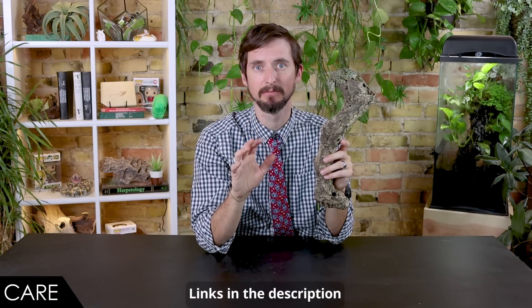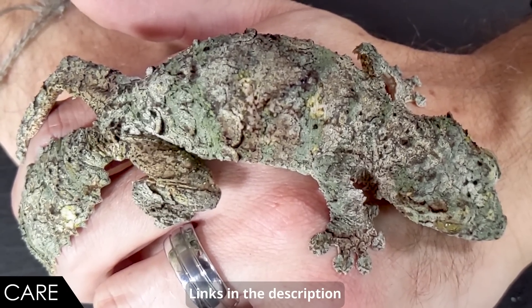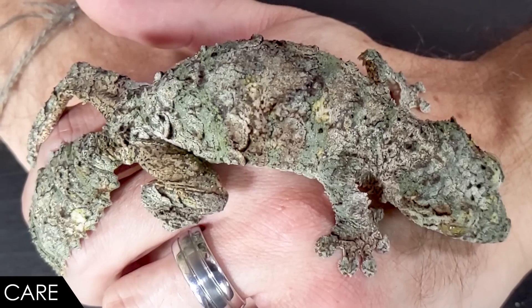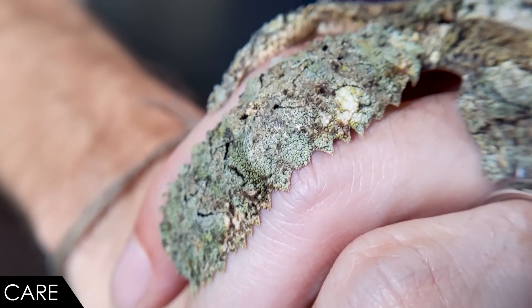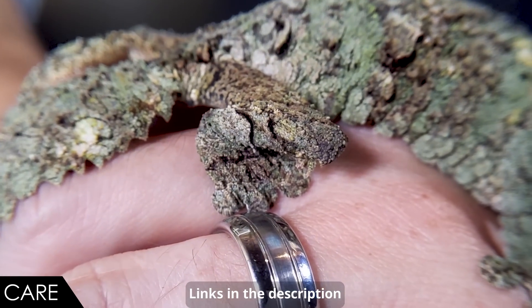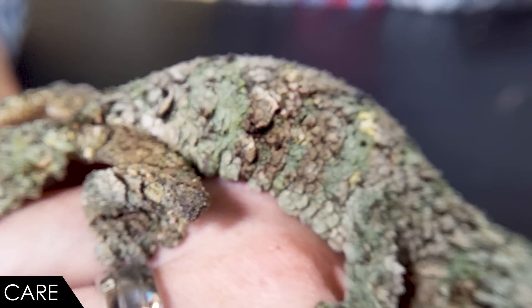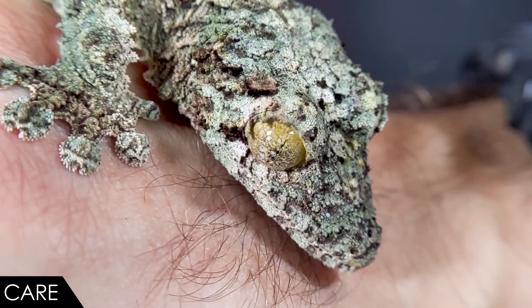Humidity and hydration are a very big deal with your mossy leaf-tailed gecko. You'll need to mist them daily — potentially having a fogger or automated misting system could reduce your workload, but it needs to happen daily, probably multiple times a day depending on your climate. This is also their main source of hydration; mostly they'll lap up water droplets off plants. You can also suspend a water bowl from the enclosure wall, but don't skimp on mistings.